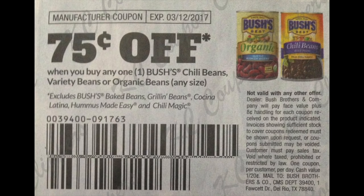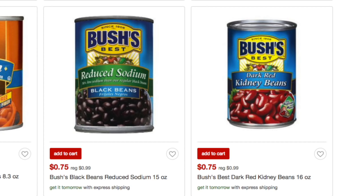Clip those coupons to use them for this deal — it is a phenomenal coupon. As you read at the very top, it says 'on one Bush chili beans, variety beans, or organic beans.' It's not only on the organic, despite how the photo looks.